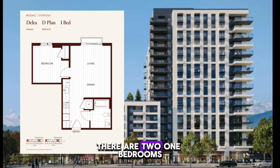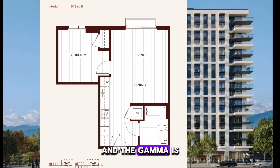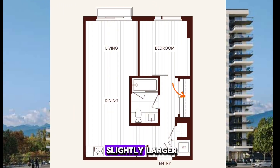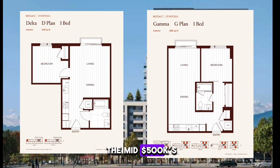There are two one-bedroom plans: the Delta and the Gamma. The Delta is the one with the closet inside the bedroom, and the Gamma is the one with the closet outside of the bedroom. On the Gamma plan, the closet is slightly larger. They are both starting at the mid-$500,000s.